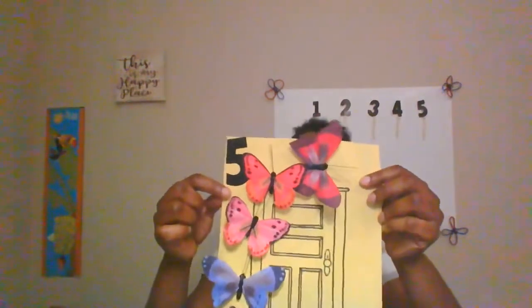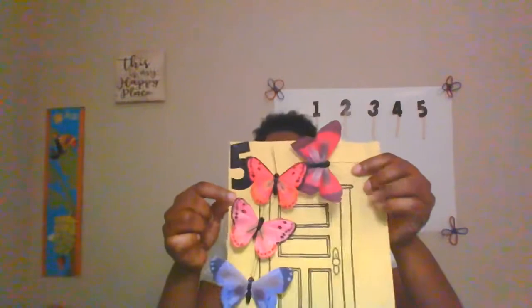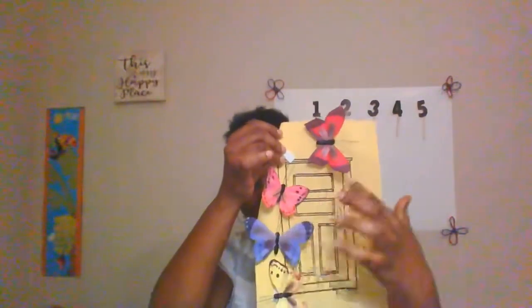Five little butterflies resting on the door. One flew away and then there were four. One, two, three, four. Butterfly, butterfly, happy all day. Butterfly, butterfly, fly, fly away.